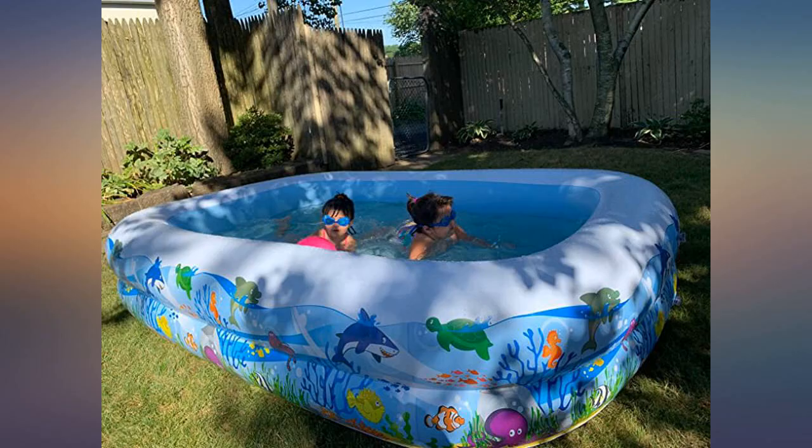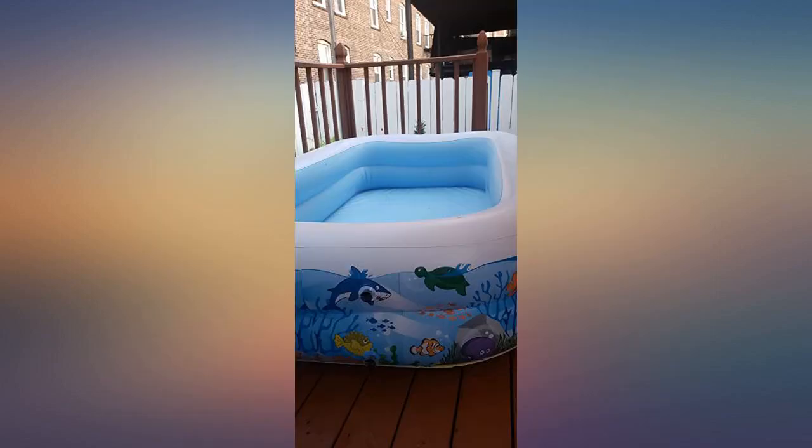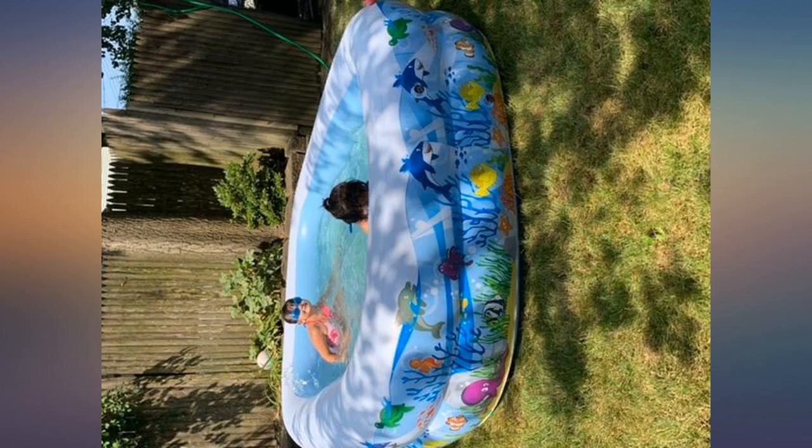Easy to put up, kids like it, and it doesn't require as much maintenance as a larger in-ground pool. Daughter loves it. Very good size. Durable.